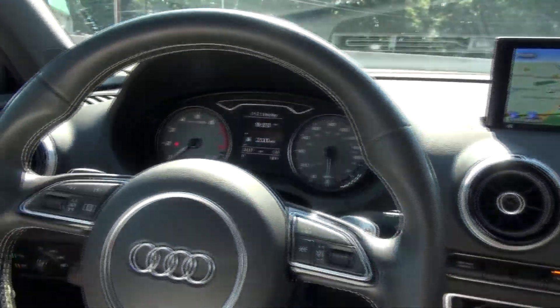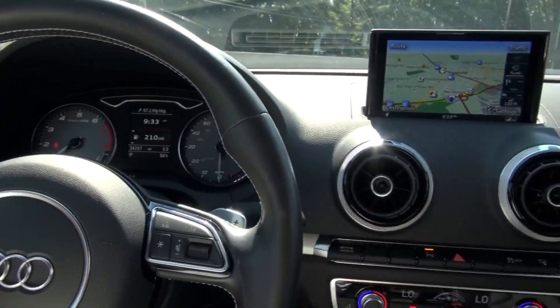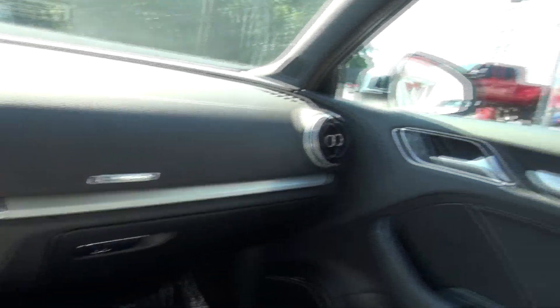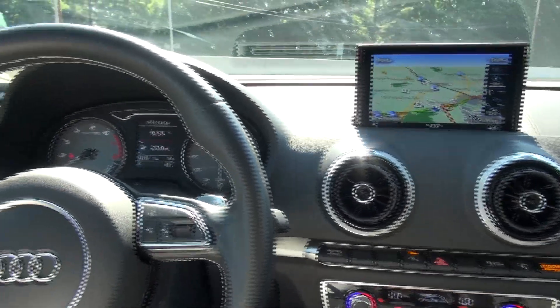If you need more help, just call us here at Route 9 Mitsubishi for more details on this Audi S3. This one was actually traded in on a high-end luxury vehicle. Definitely come down and see everything else that we have available here. Click on e-price and somebody will get back to you immediately with the lowest price out there.